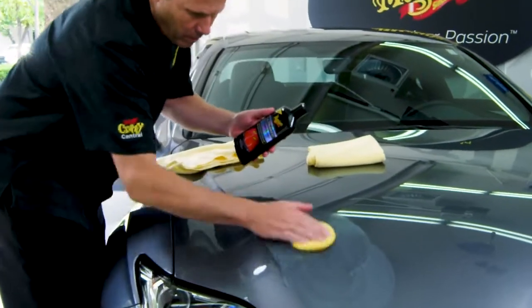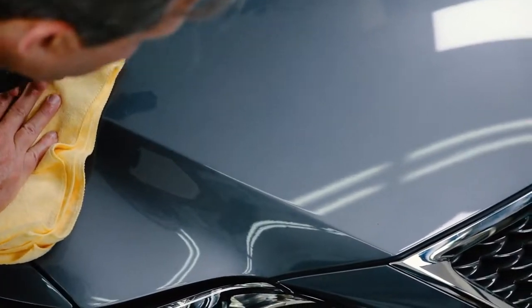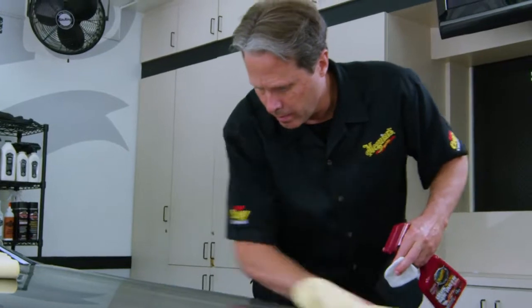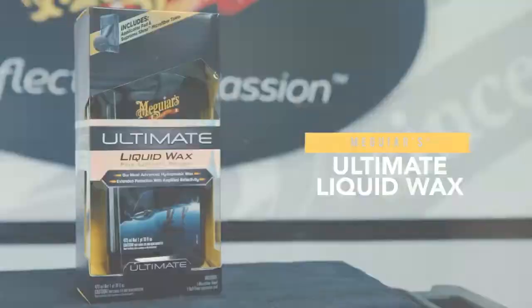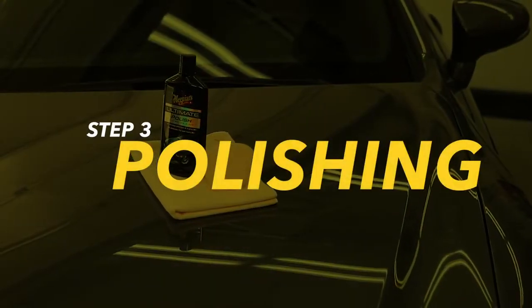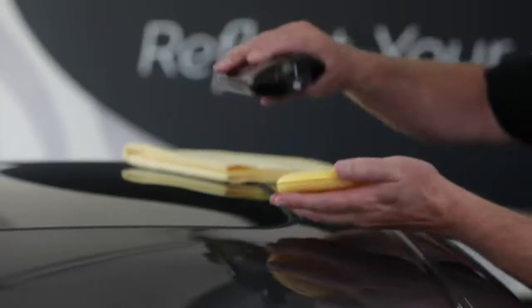After above-surface contaminants have been removed, it's time to focus on below-surface defects in the paint like swirls and scratches. Defect removal by hand or dual action polisher is simple when using a clear coat safe paint cleaner like Meguiar's Ultimate Compound. Keep in mind, if the paint on your car is smooth to the touch and doesn't have any defects, swirls, or hazing, you can skip the cleaning step and go right to polishing or waxing.